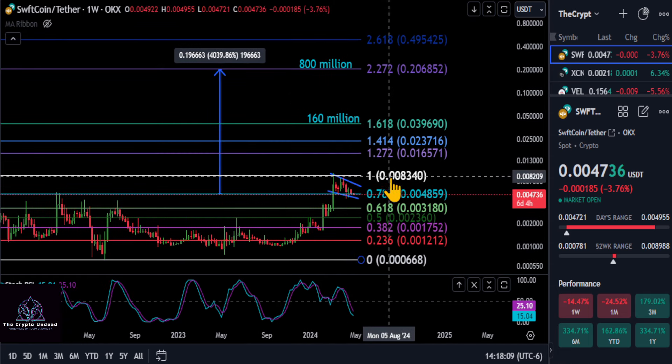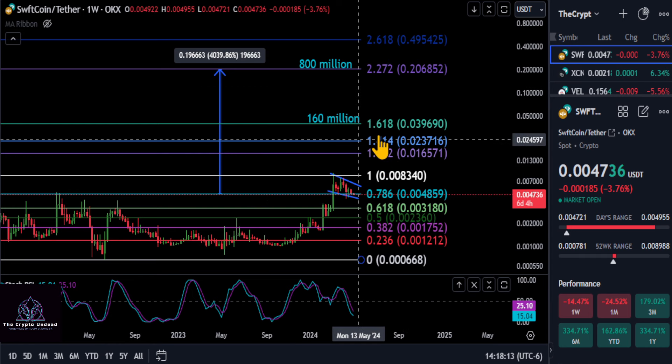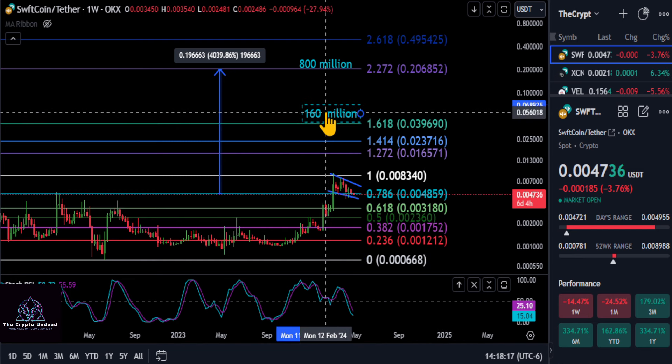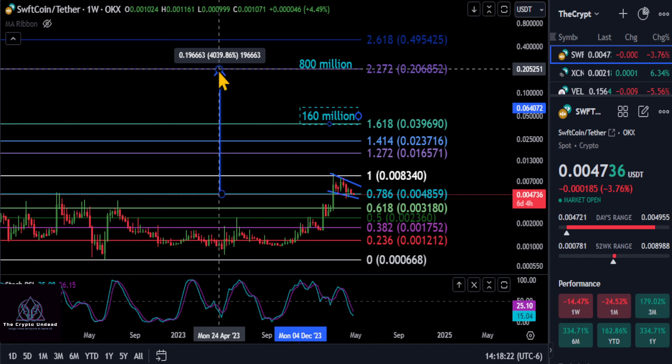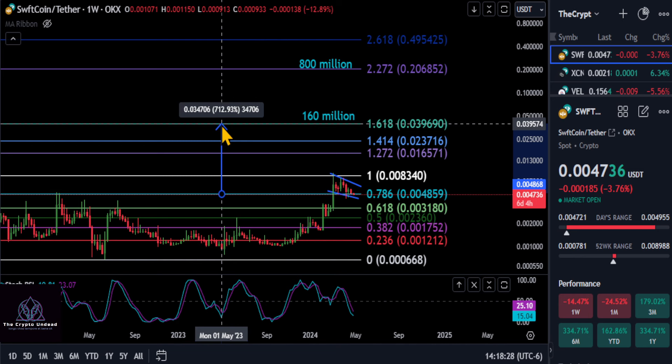Once we break over $0.008, we can focus on higher targets. The 1.618 Fibonacci level at $0.039 would give Swift Coin a 160 million dollar market cap, which is peanuts in today's market. Measuring from the current support, if it hits the 1.618 you're looking at a 7x, which I think is possible.